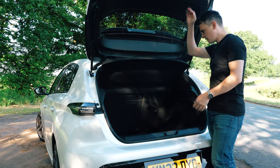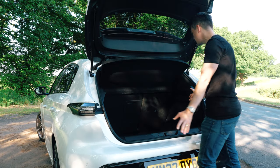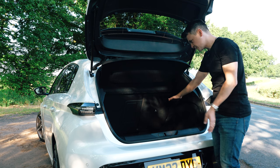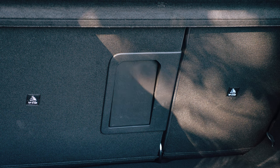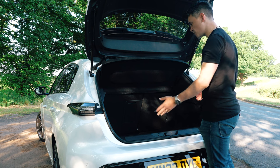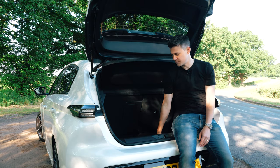The boot release is on the boot itself, not down at the base, which keeps your hands clean. With all seats in place you have 412 litres of boot space — really big for a hatchback — though there is a bit of a load lip and the opening is a little narrow. The seats don't fold completely flat, but they rarely do in any hatchback. There's also a ski hatch for loading longer objects. It's worth noting that if you go for one of the 308 hybrids, you lose 50 litres of boot space.